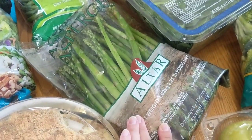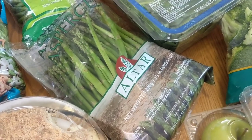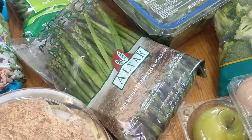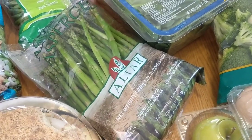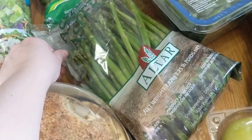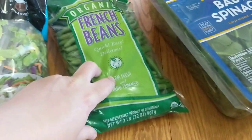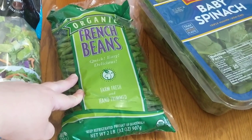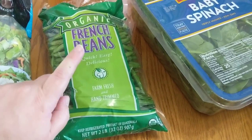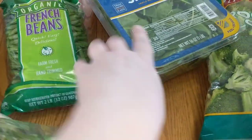I did go ahead and grab the asparagus — this was looking like it was in really good shape. We absolutely love sheet pan roasted asparagus with a little olive oil, salt and pepper, maybe some fresh garlic or a sprinkle of Parmesan. Super easy side — asparagus is done in like eight to ten minutes in the oven. I also went ahead and grabbed the organic French beans. These are delicious and again, a super easy side for dinner. I like to sauté them.